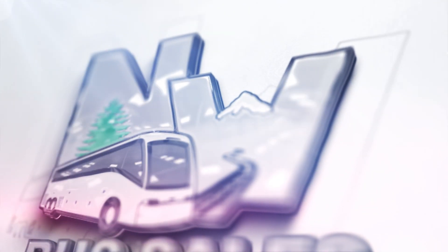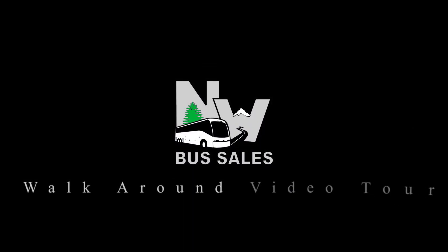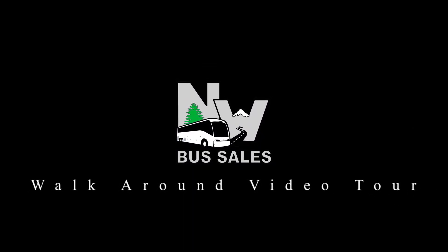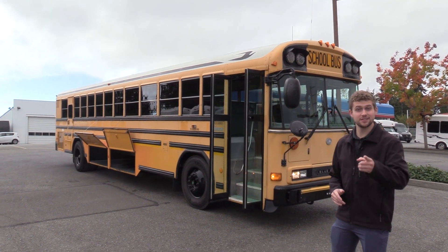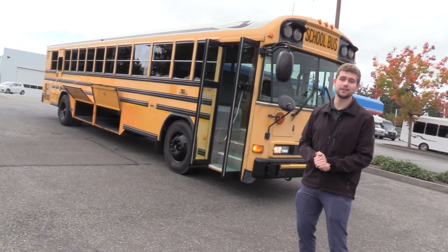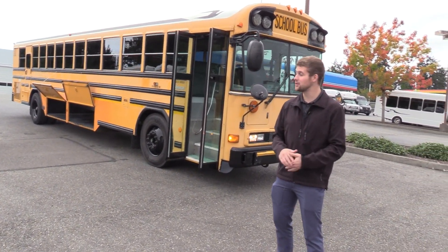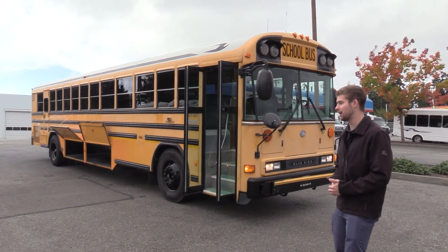Northwest Bus Sales. Good afternoon everyone, my name is Jack and I'm with Northwest Bus Sales. Today I'm going to be showing you a 2008 Bluebird All-American. From the time that I'm making this video, we do have a few of these available. These are all West Coast ran buses and I'm excited to show them to you. Let's check it out.